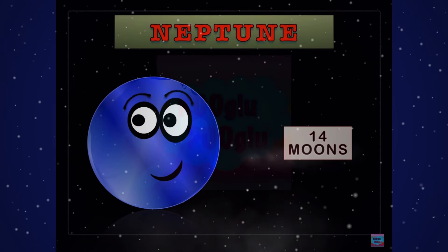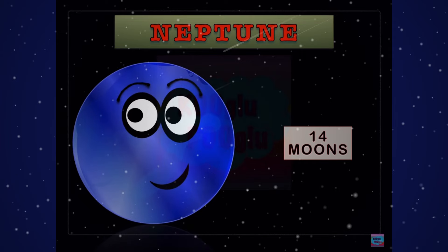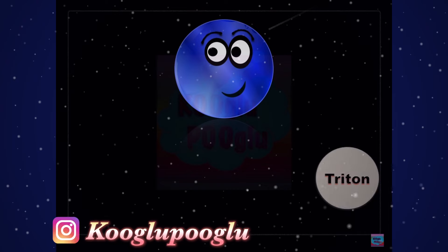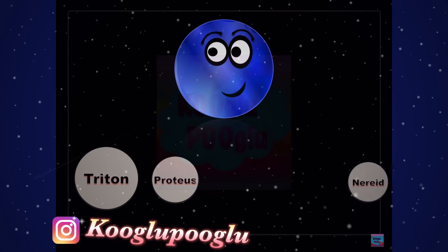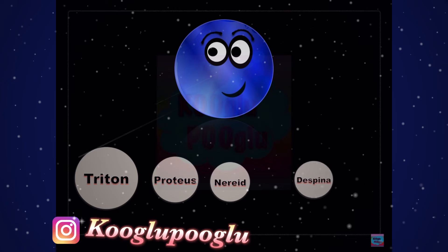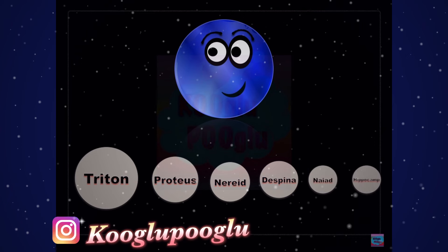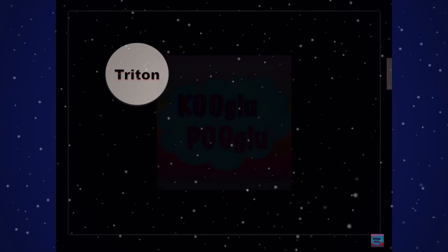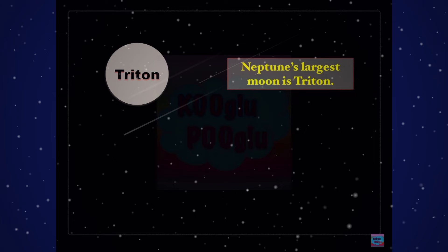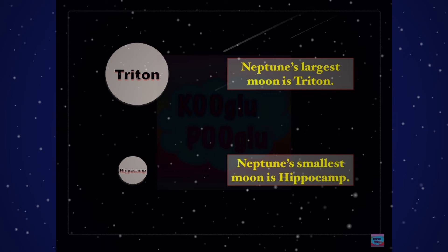Here we have Neptune, the farthest planet from the sun, and it has 14 moons. Let's see some of the famous ones: Triton, Proteus, Nereid, Despina, Naiad, and Hippocamp — that's a funny name, like a camp for hippos! Neptune's largest moon is Triton, and Neptune's smallest moon is Hippocamp. I bet a bunch of hippos go camping over there.